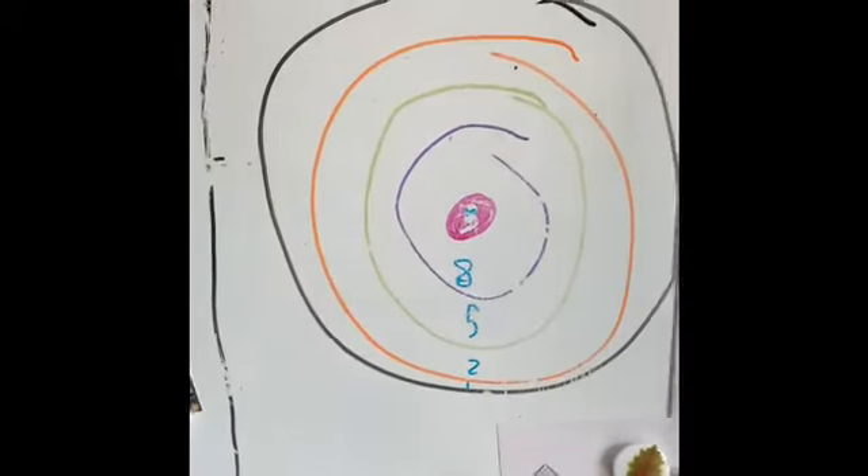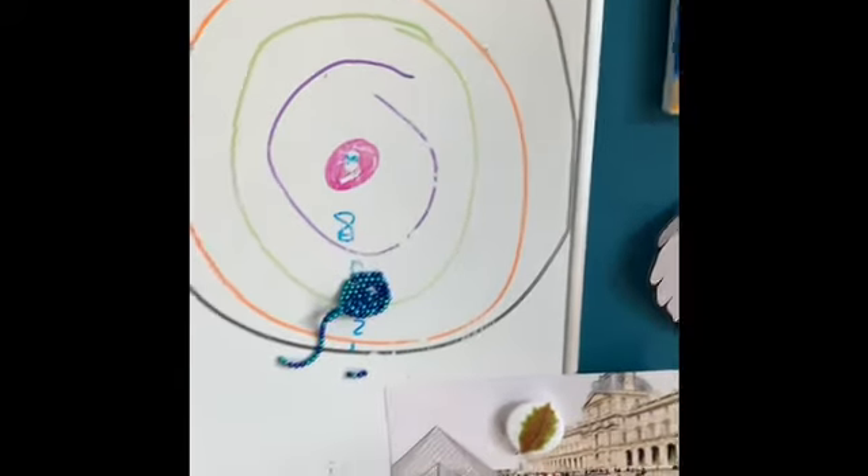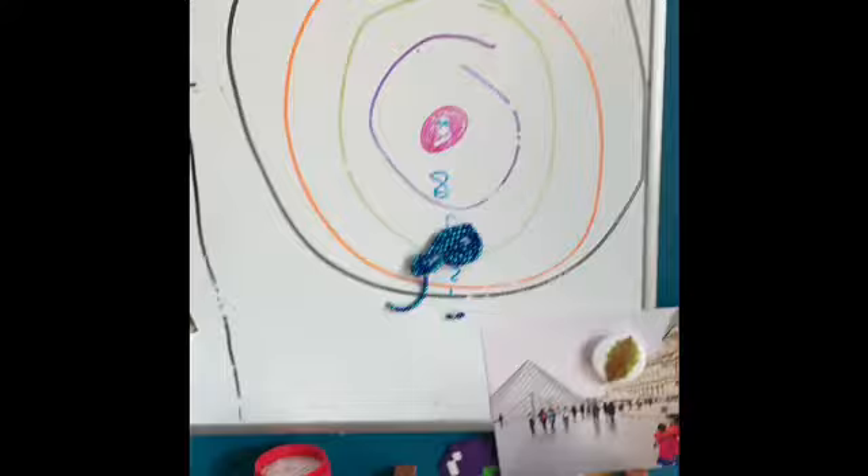They stick to my whiteboard, so I made a dartboard. I'm not very good at it though. Thanks for watching!